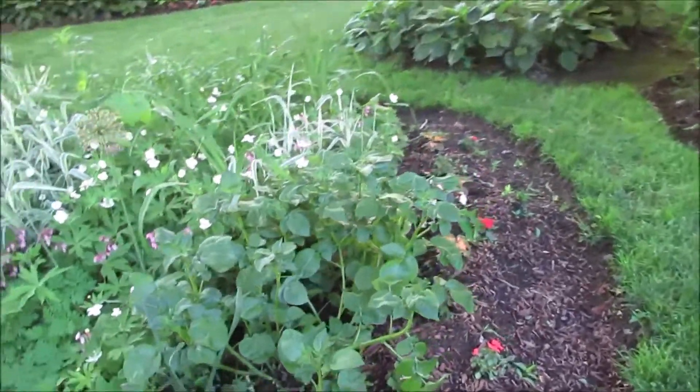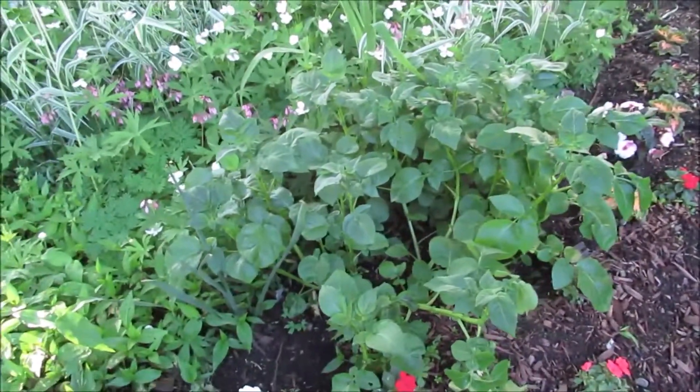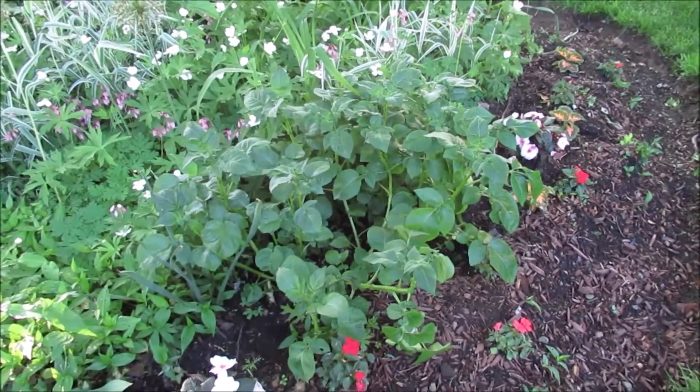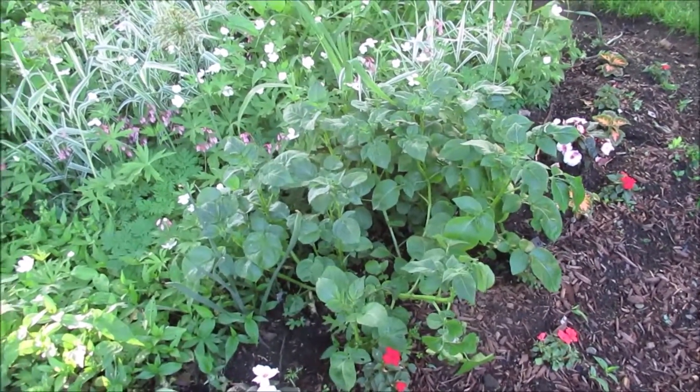I planted potatoes here and they are looking so good and healthy. I'm going to have to hill them up.